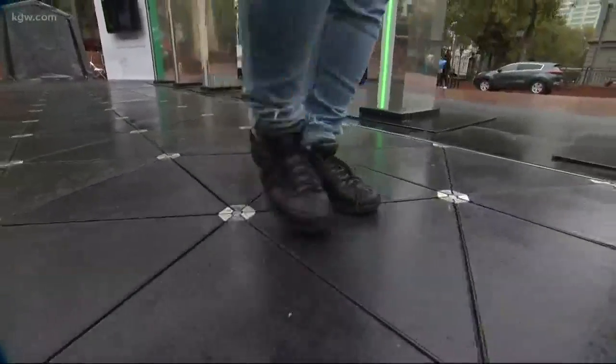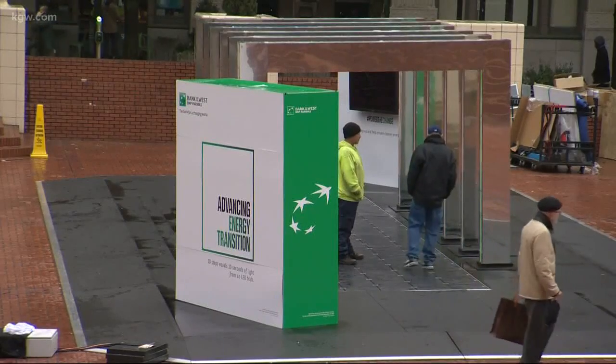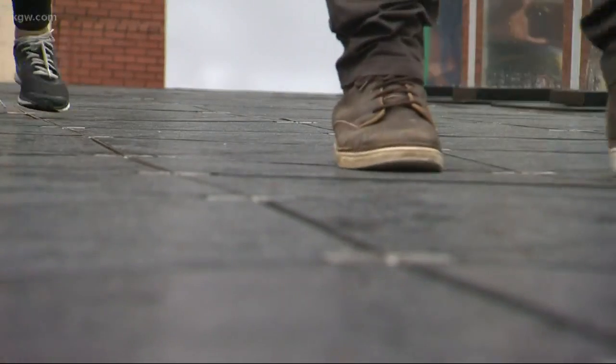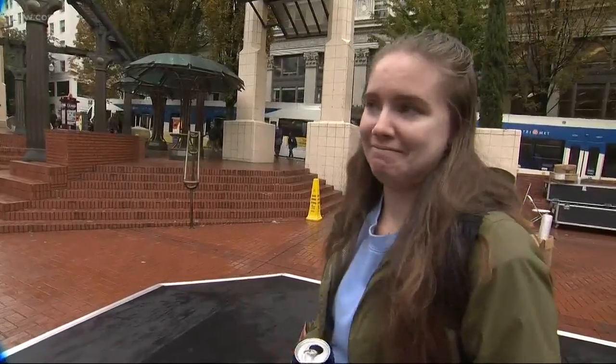I think it's awesome. It's been quite a popular attraction at Pioneer Courthouse Square over the last three days — a pathway like nothing these pedestrians had ever walked across before. The floor felt like you were walking on water. I'm not even sure how it works, but that's pretty cool.